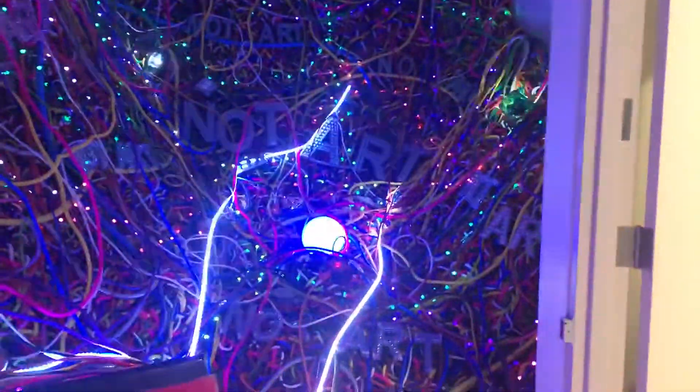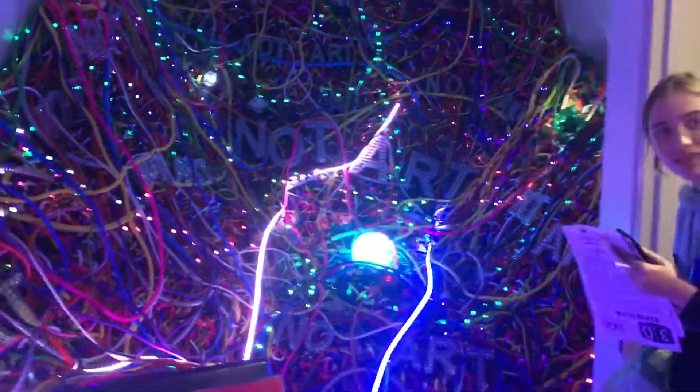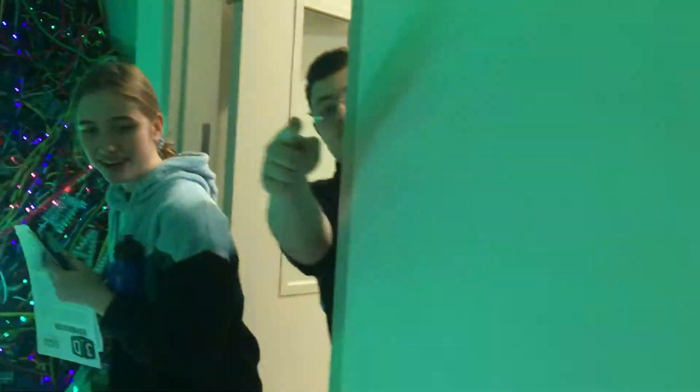What's up guys, it's Power5B2 today, and guys today we're at the museum, and I want to show you one thing that I just found. So this is a room, it has not art. It has glitter lamp, look at that, it's so beautiful.